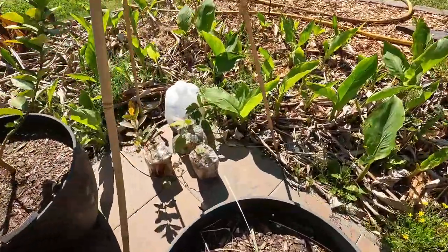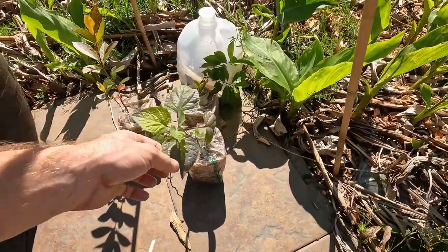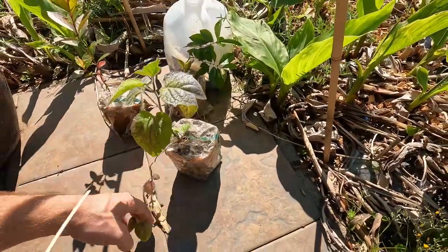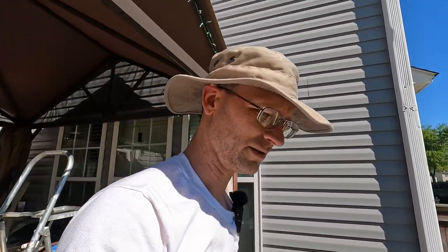There are two more guavas. And this very interesting viney thing is called a poha berry from Hawaii. I'm going to try and grow that and see if we can get some poha berries — they're like tomatillos from Hawaii. Sounds pretty cool, if you like weird sounding food. I do.